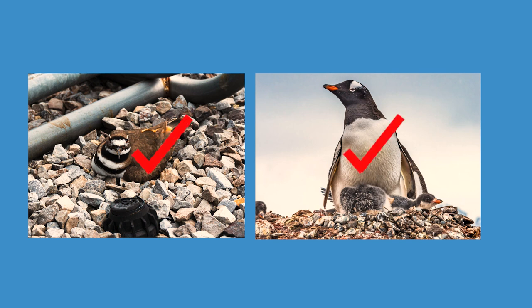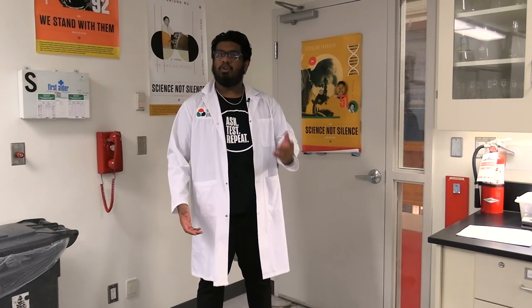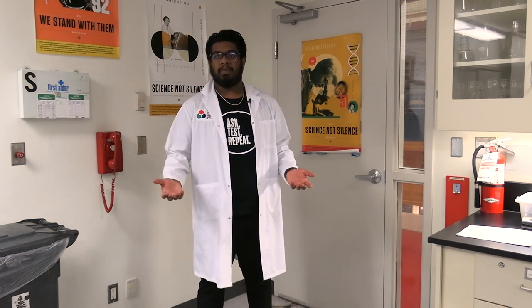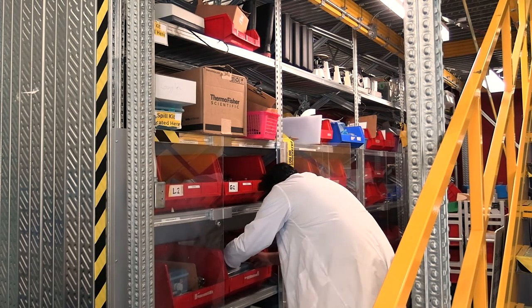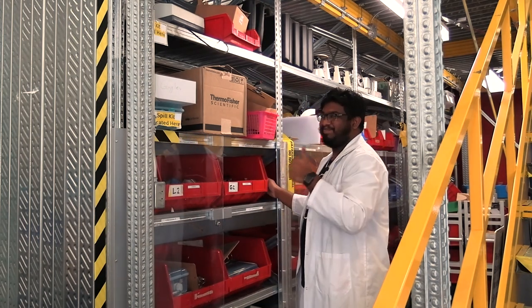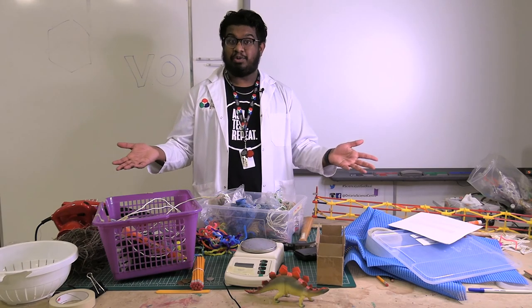Now I'm ready to scour the science center for some nest-building materials of my own. Why don't you pause the video here and see what you can find in your house or classroom? Ready, set, go! Alright, I got what I need — let's get to work.